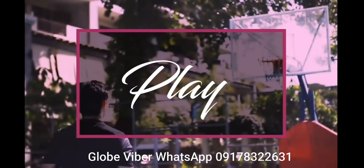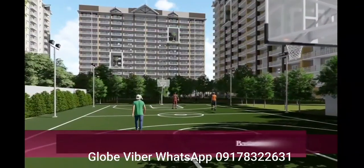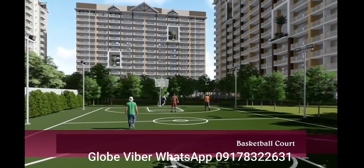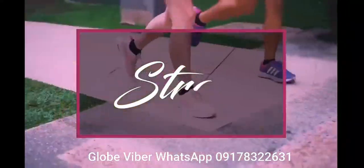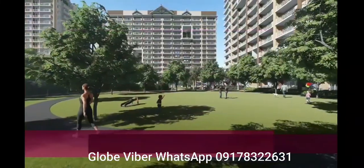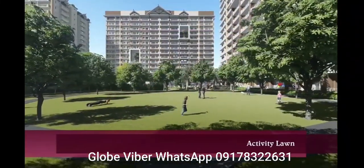Play. Stay fit with the Atherton's basketball and badminton courts. Stroll. Start your day with a walk or a jog and relish that reinvigorating feeling.